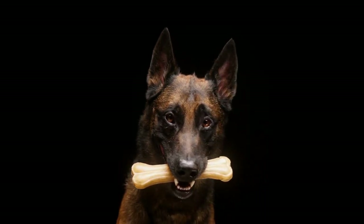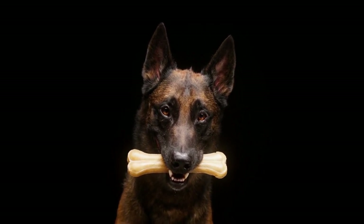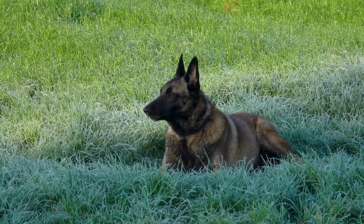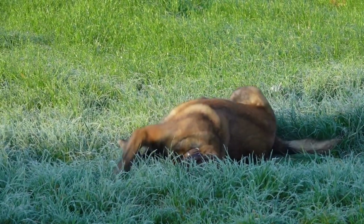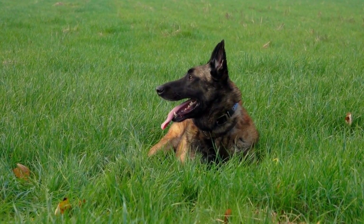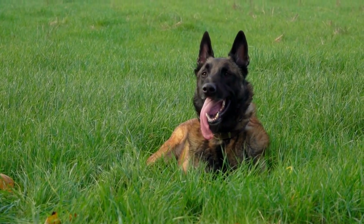That's a wrap on our nutrition and diet tips for a healthy Belgian Malinois. Remember, every dog is unique, and what works for one might not work for another. It's always best to consult with your vet to create the best diet plan tailored to your Belgian Malinois' specific needs. If you found this video helpful, please give it a thumbs up and share it with your fellow Malinois parents. Make sure to subscribe to our channel for more pet nutrition tips and tricks. Until next time, stay positive and keep your tails wagging.